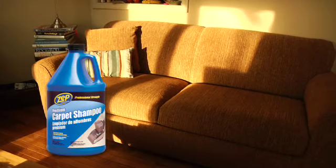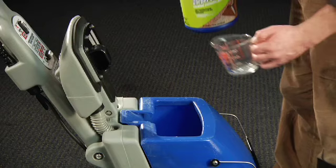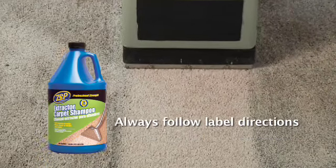Zep Commercial Premium Carpet Shampoo is also a great upholstery cleaner. Another great option for deep cleaning carpet, Zep Commercial Extractor Carpet Shampoo is the choice of many maintenance pros. It deep cleans and attacks odors to leave carpets looking their best. Follow label directions for your heavy duty cleaning job.